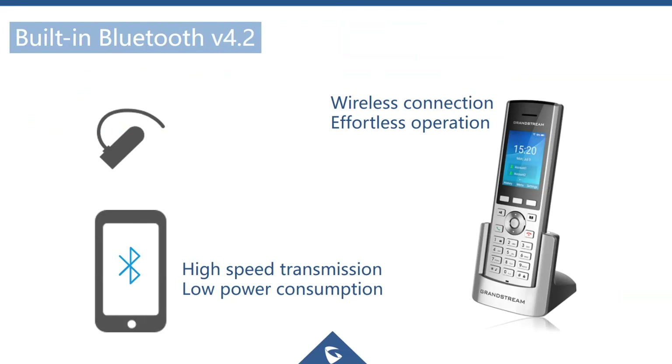The built-in Bluetooth supports Bluetooth headsets, which is great for users who don't want to hold the phone against their head. It also provides the ability to sync contacts with your mobile phone.